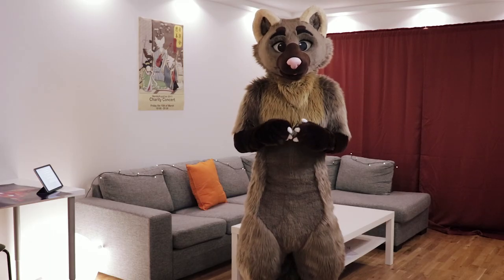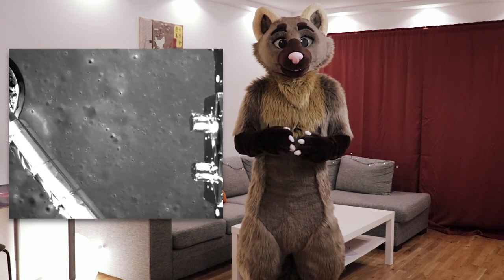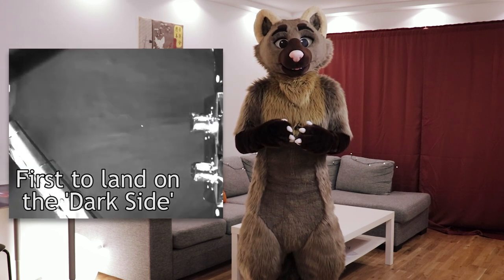Hi! On the 3rd of January 2019, China's Chang'e-4 spacecraft soft-landed on the far side of the moon — the first spacecraft to ever do this.